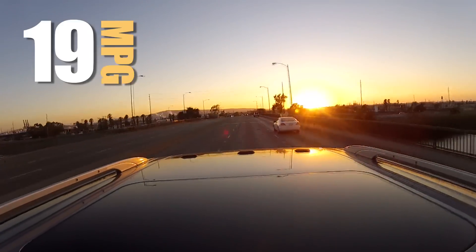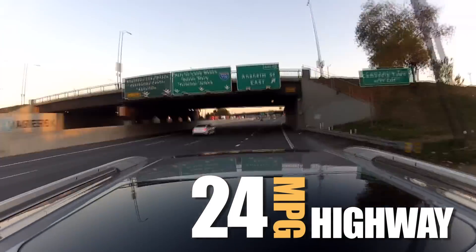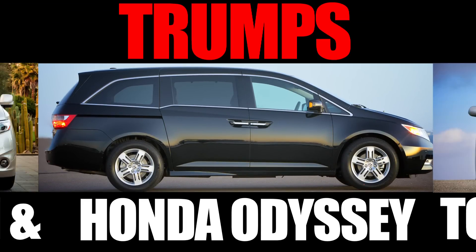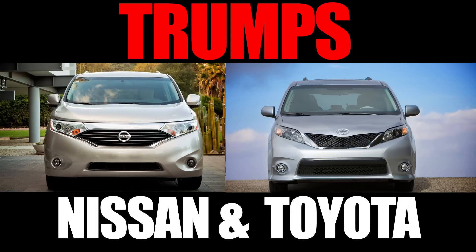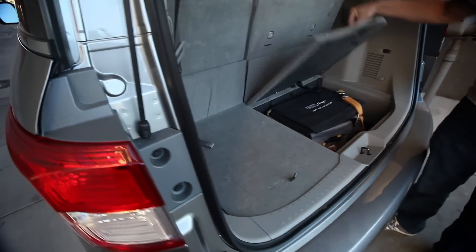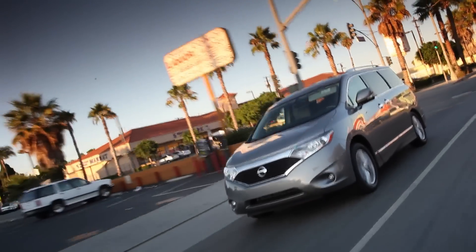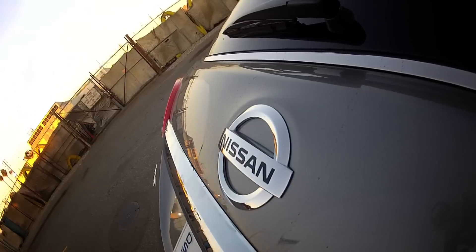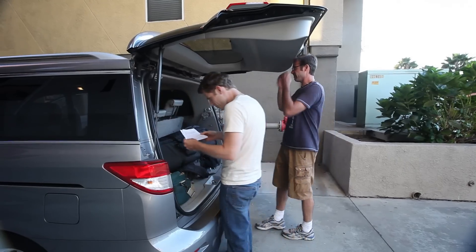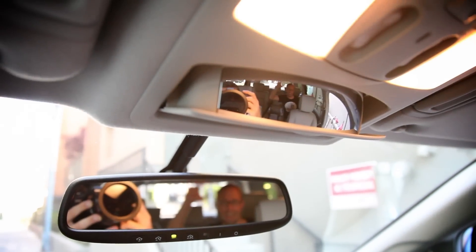With an EPA rating of 19 miles per gallon in the city and 24 on the highway, the Nissan Quest matches the efficiency of the Toyota Sienna, although the Honda Odyssey trumps both with a max highway rating of 28 mpg. In addition to standard flat-folding seats and covered rear storage accessible even with the third row stowed, the Nissan Quest offers numerous family-oriented options. Key standouts include one-touch power sliding side doors, a power liftgate, a rear seat entertainment system with an 11-inch screen, and a Bose premium audio system.